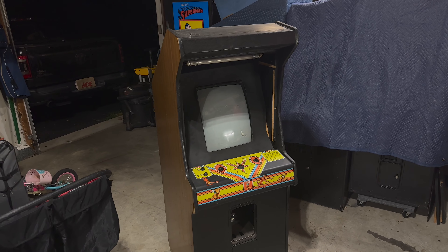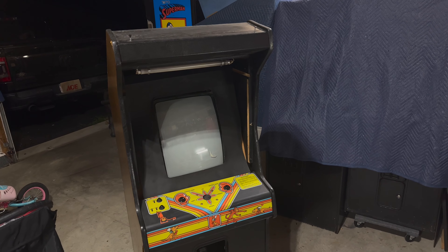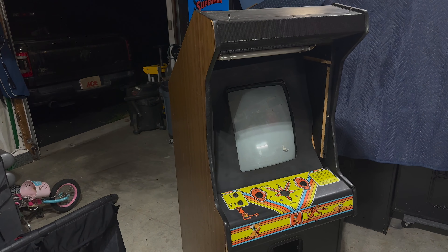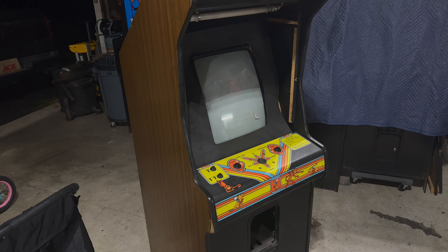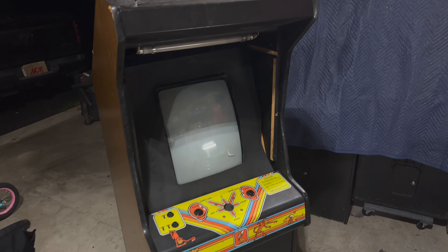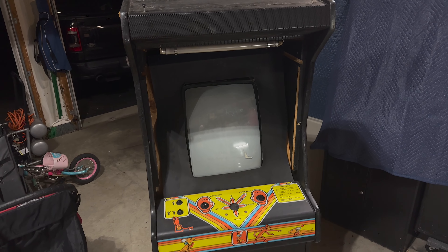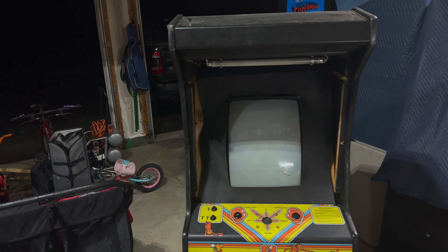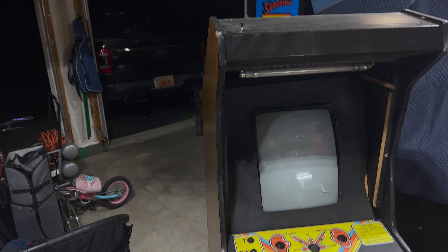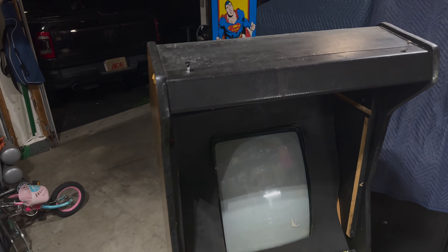Here we are — this Irish Kangaroo cabinet is off the truck and safe and sound at home in the garage. It's actually been about five months since I picked this thing up and it's just been hanging out here waiting for me to do a pickup video. That's how far backed up I am on these things. But yeah, we can come take a closer look, starting from the top.